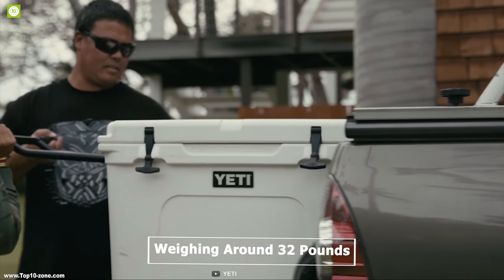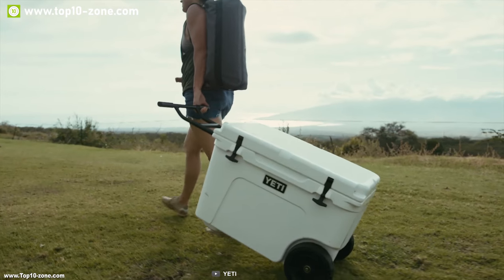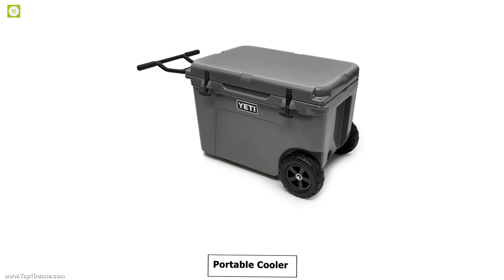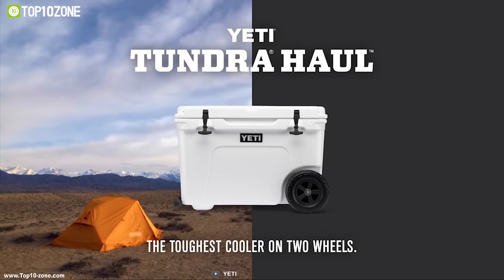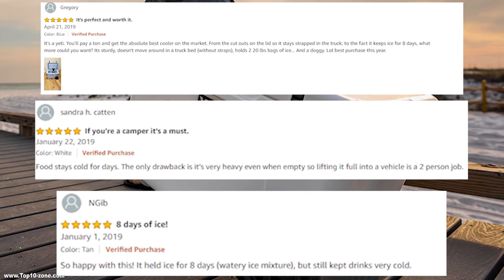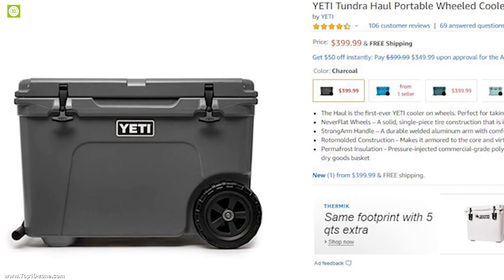Weighing around 32 pounds, its lightweight construction with rugged wheels makes it perfect for any outdoor trip. If you are looking for a durable portable cooler for your outdoor trip, then the Yeti Tundra Hull Wheeled Cooler is the right choice for you. Having excellent reviews and ratings from customers, you can get this wheeled portable cooler at around $400 on Amazon.